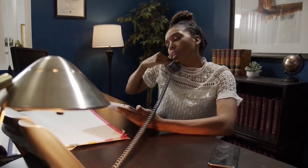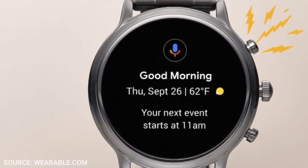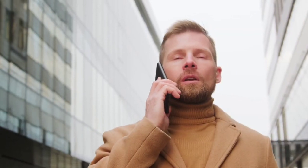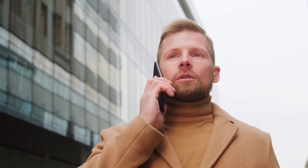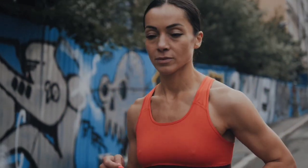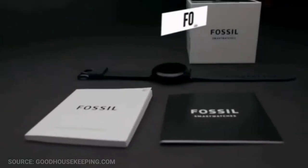Someone's calling you? Don't worry. The Fossil Gen 5 has a speaker and a microphone, so you can answer your calls and speak with the caller from a distance. That's a perfect watch for both going out to eat at an elegant restaurant and running a few minutes in your neighborhood. You can get one of these for about $250, so it's a good price for its performance.